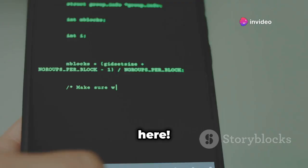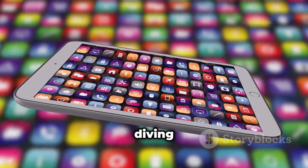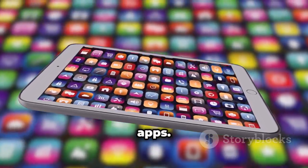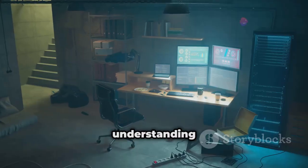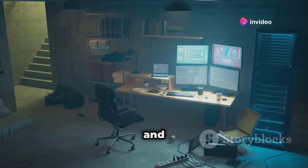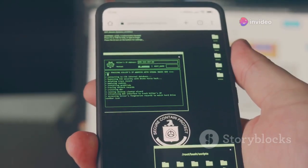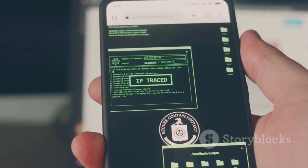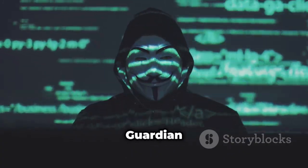Hey everyone, Linus here. Ever thought your phone could crack serious codes? Today we're diving into mobile hacking with 20 apps — strictly ethical hacking and educational exploration. It's about understanding cybersecurity tools and techniques. Grab your phone and get ready to unleash your inner hacker. Kicking things off with Haven — this app comes straight from the Guardian Project.